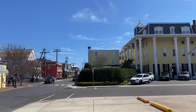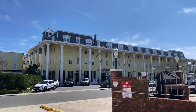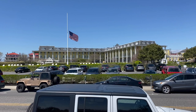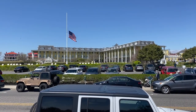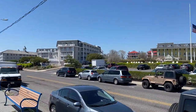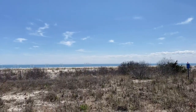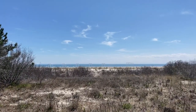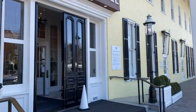Again, we're staying one night, and this is Congress Hall in Cape May, New Jersey. Let's go in and see what it's all about.